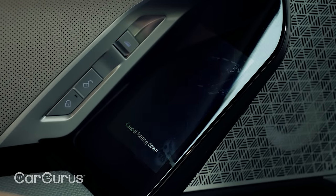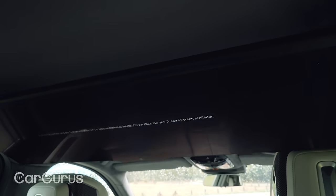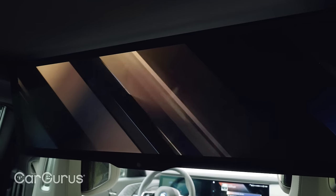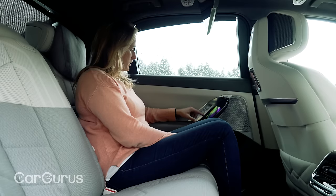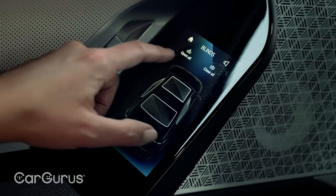This has to be the best screen I've ever seen in a vehicle. It's extraordinary — a 30-inch screen complete with Amazon, Netflix, and all your TV streaming content.